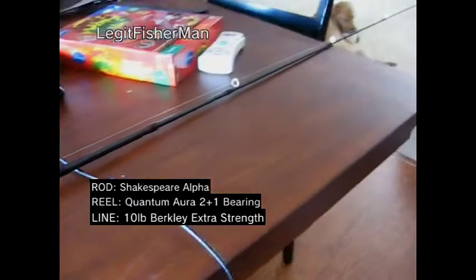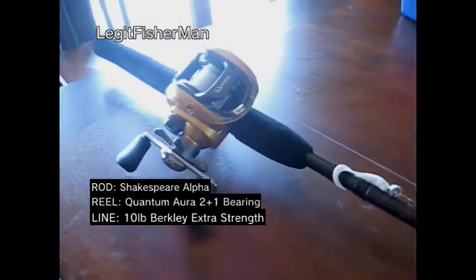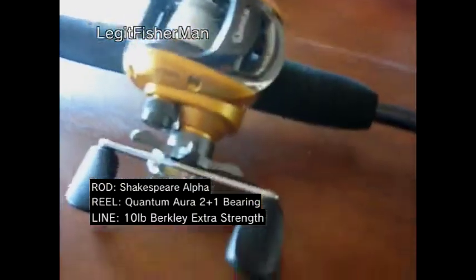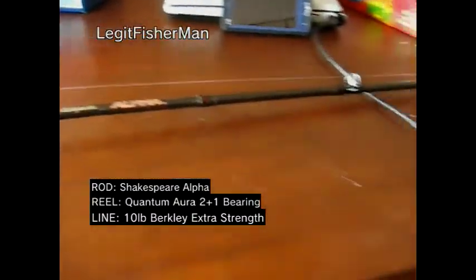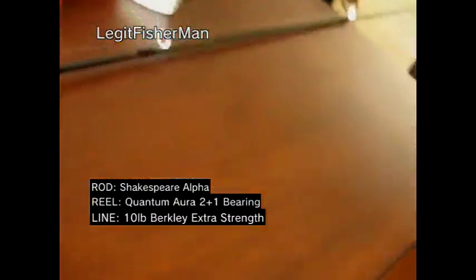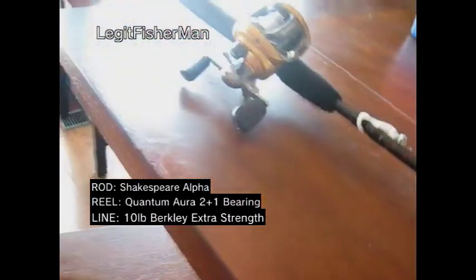Short little video showing you a little review on the Quantum Aura — probably one of the best Bait Casters I've ever gotten. Thank you guys. Make sure to check out LambBigFish.com, located on Manchester, Rome and Coventry, Akron, Ohio. Alright guys, see you later.